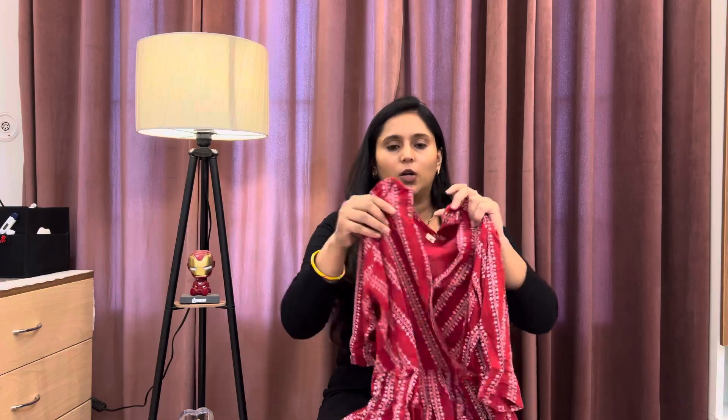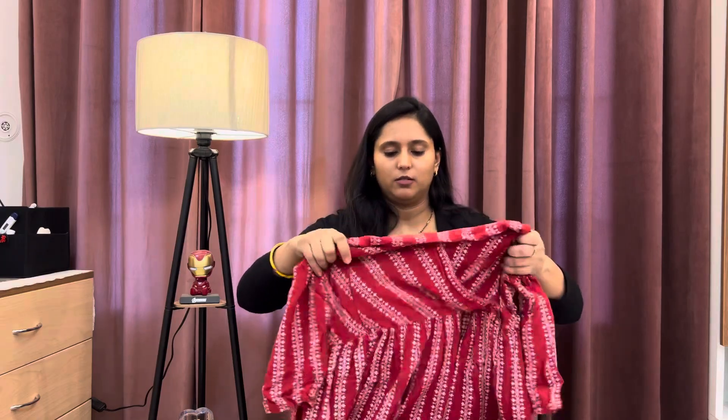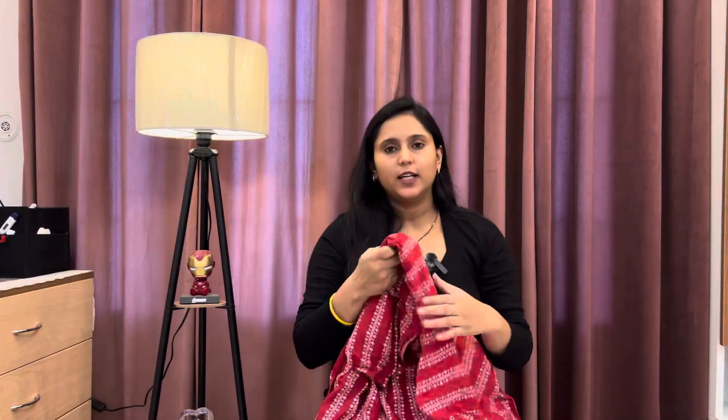If I talk about the sleeves, then there are 3-4 sleeves. The overall dress is a knee-length dress with a V-neck. If I talk about the tummy area, then you can get a good flare, so you don't have any problems in the tummy area. It's very breathable overall.